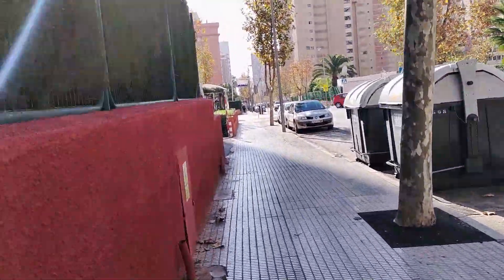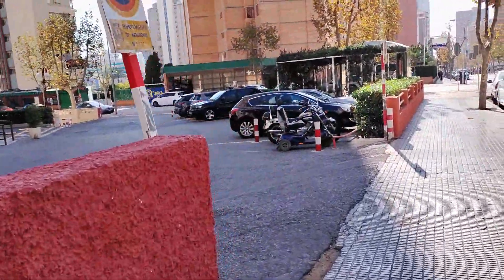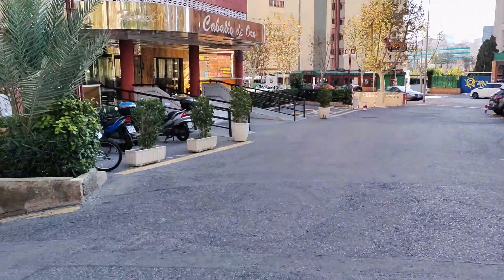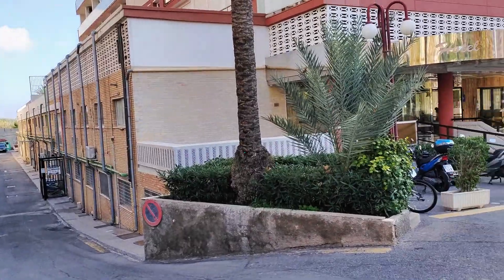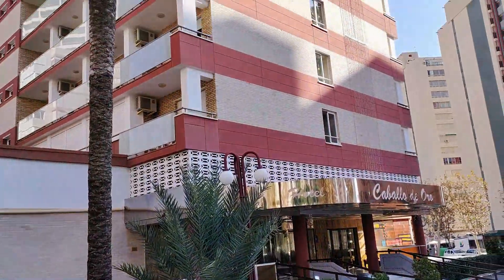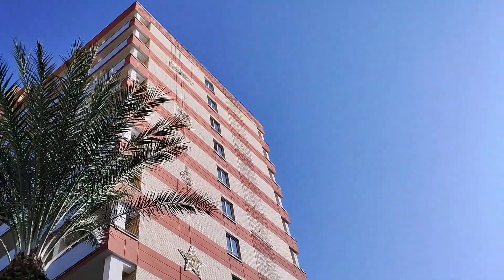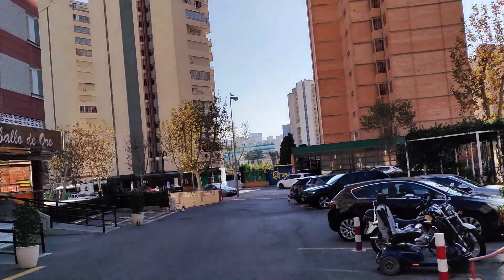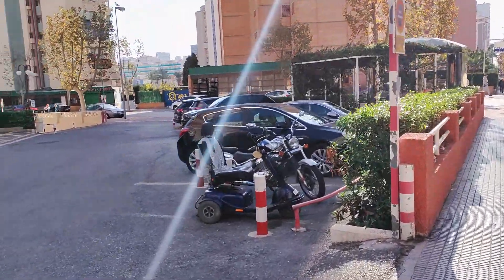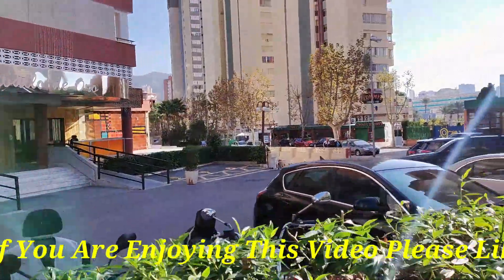After walking past their extensive grounds and parking area, we then come to the three-star Caballo de Oro, or Golden Horse Hotel, which has 242 rooms, all fully renovated in 2011, over its 11 floors. It is currently ranked 115th out of 198 hotels in Benidorm on TripAdvisor UK, and is also rated 3.5 out of 5 by its guests, again placing it in the Very Good category.